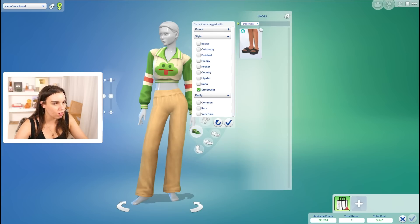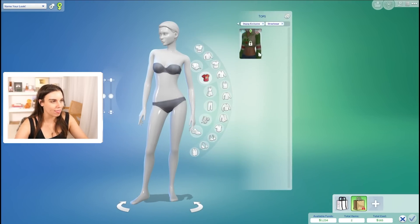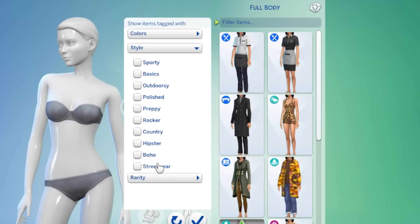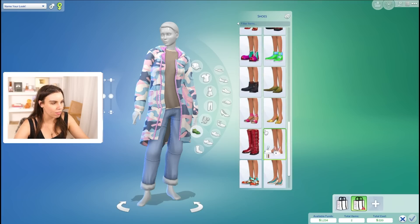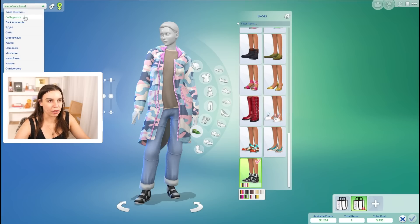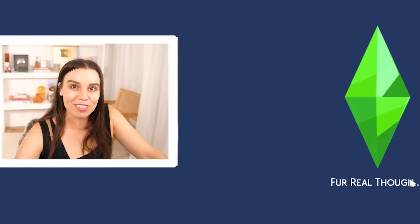Oh, streetwear sandals — do we have any of those? Here we go. Excellent. Okay so this is our first look, we're gonna name it fit one. And what we're actually gonna do is try and sell these for as much money as possible. I'm also gonna make a second look really quickly. Let's see if there is a full body version of this. We'll go for a nice pink color. We've already used the shoes so we can't use that again. I feel like these are probably our best option. We're gonna call this fit two and list them for a million simoleons.